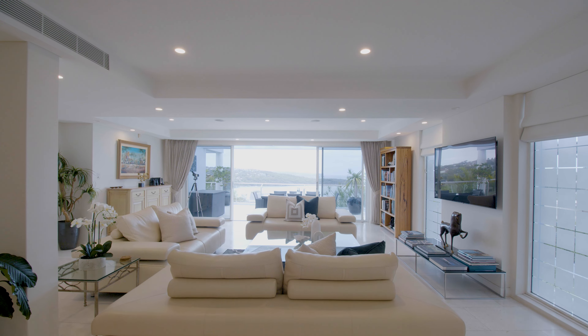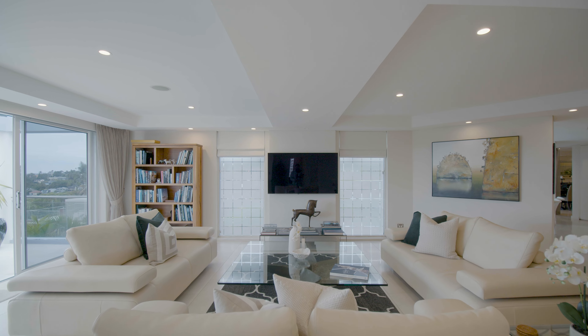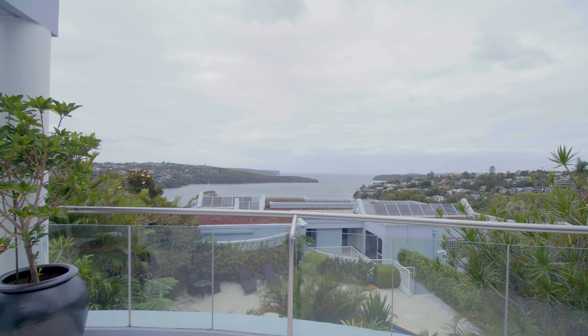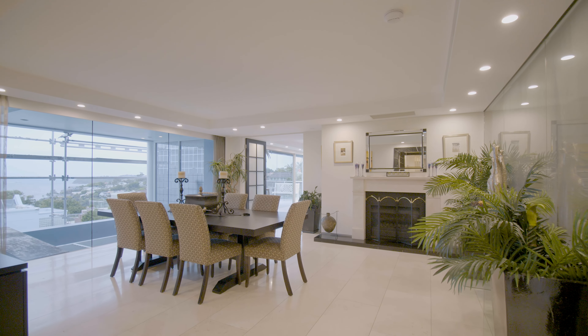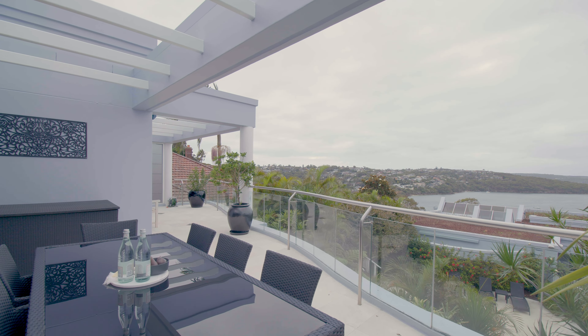A versatile floor plan, this property has multiple living areas flowing onto two huge balconies which are soaked in natural light. The formal dining room also captures expansive views and features its own JetMaster fireplace.